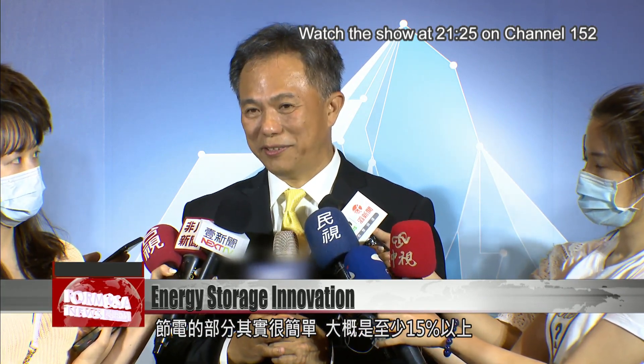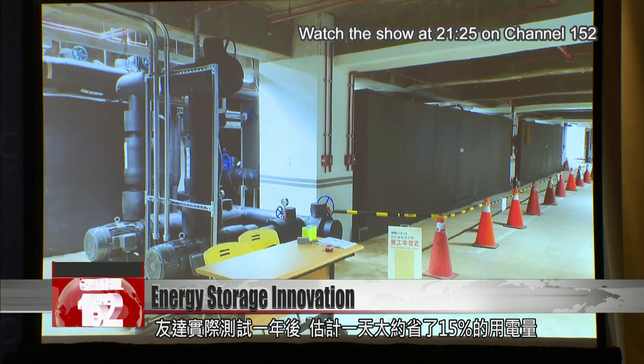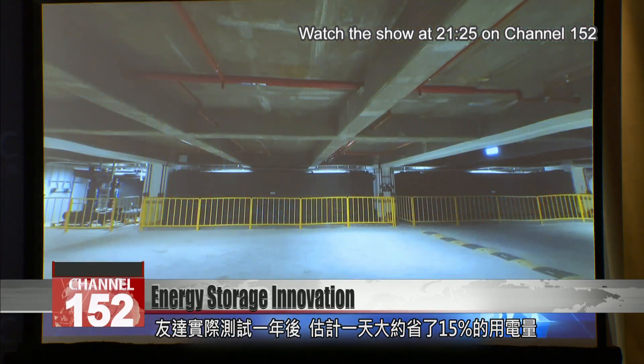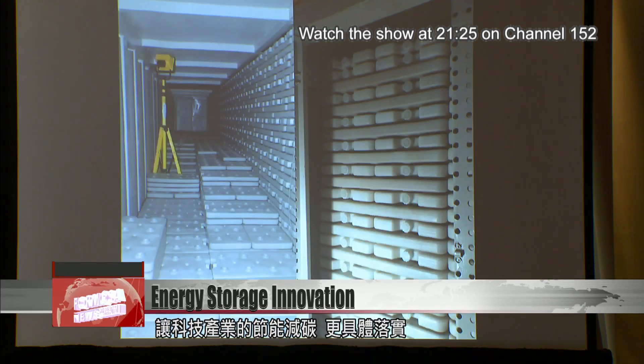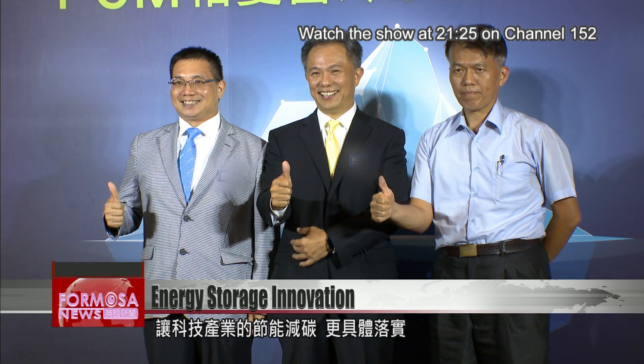As for the reduction of energy consumption, it's very simple — it will basically be at least 15 percent. After a year of trials, AUO estimates that it's reduced daily power use by 15 percent and saved 40 percent on its air-con bill. That could reduce carbon emissions by record margins. The innovation is expected to revolutionize the impact of energy in Taiwan.